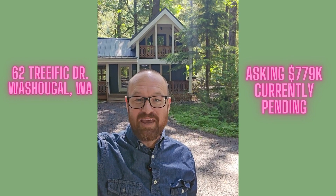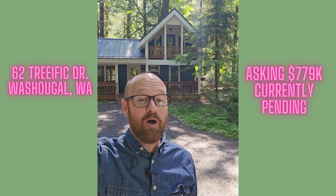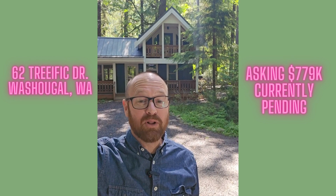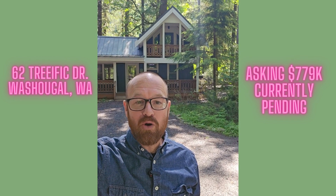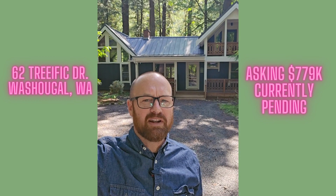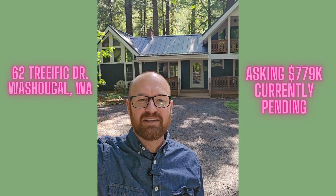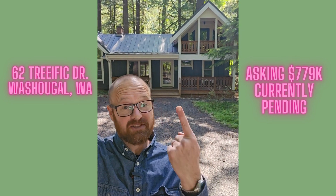Hey friends, I am here outside of Washougal, Washington, up in the woods. It is amazing out here and I'm looking at an incredible home today. It's out here off of Washougal River Road and we're gonna have a look at it today. I just want to give you a little shot of the outside. I hope you can hear those birds — it is lovely out here. It's a beautiful day and it's just going to be a beautiful home. Really looking forward to seeing it. Let's head on inside.